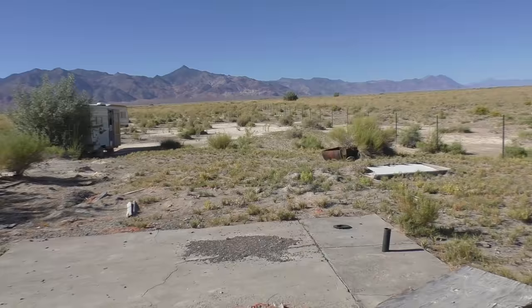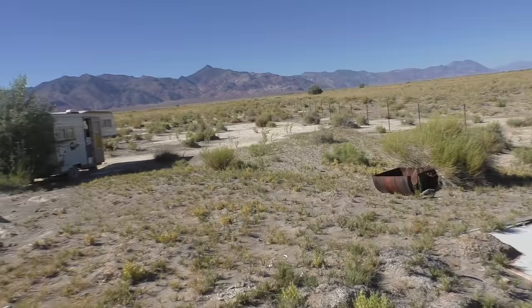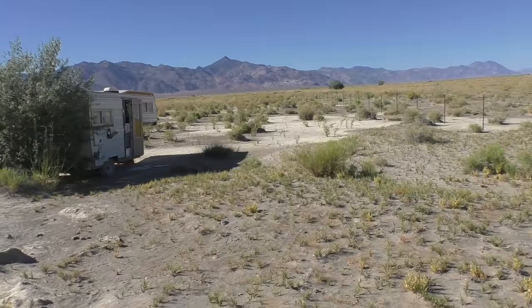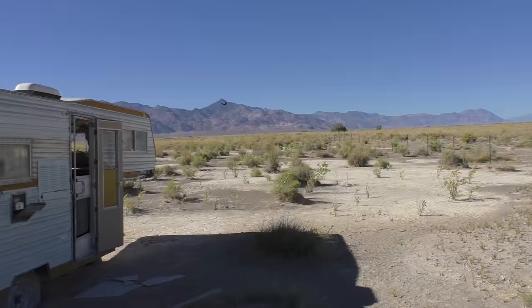We came across this old travel trailer out here. This was an old foundation — here's where the toilet was right there. There's an old trailer out here in the middle of nowhere; I thought we'd come check it out. Slightly sketchy — not really, I don't see any footprints in the dirt.